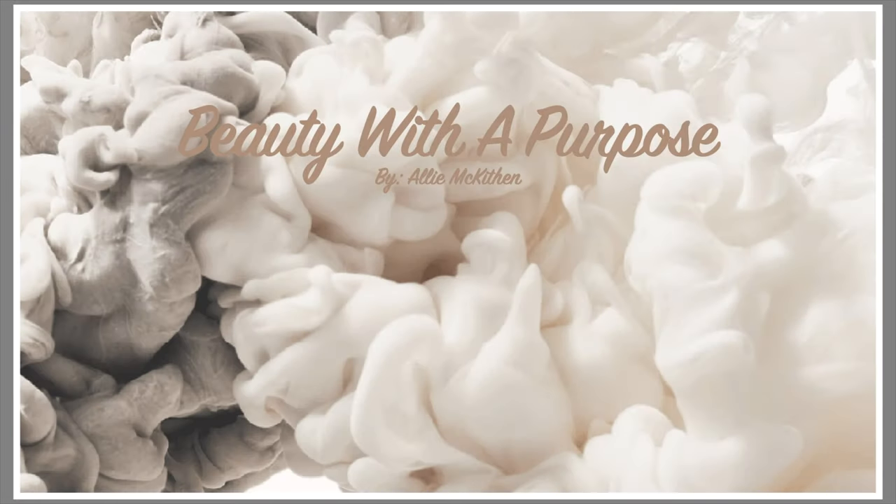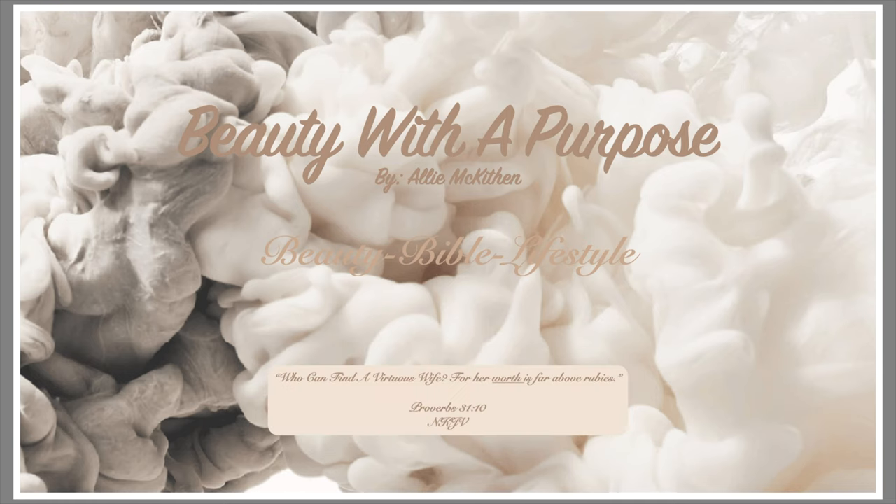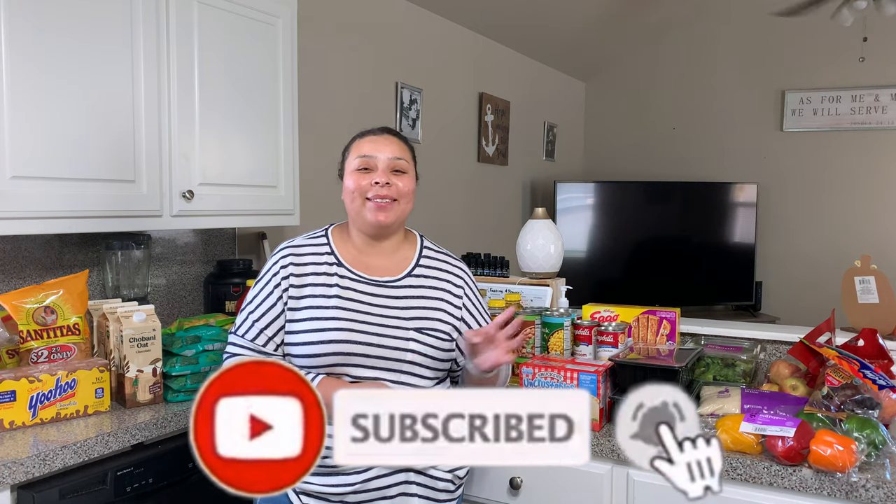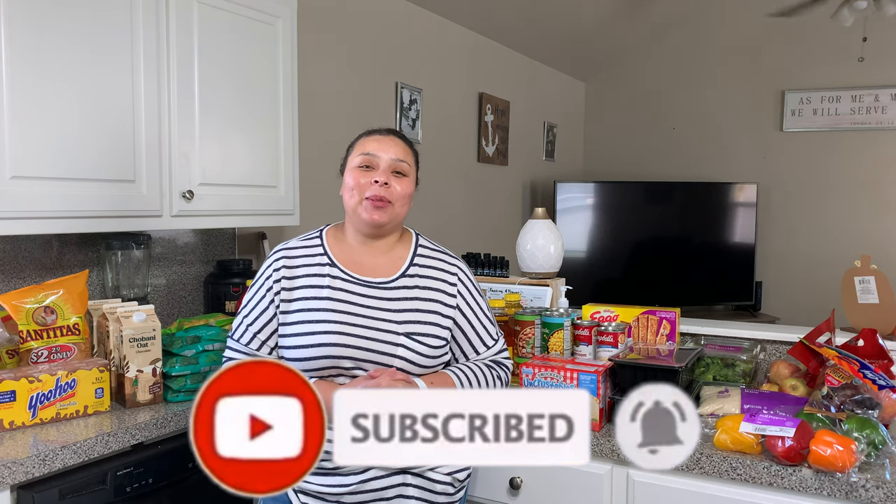Hey guys, welcome back! My name is Allie — if you're new to my channel, welcome to Beauty with a Purpose. I upload four videos a week covering beauty, Bible, and lifestyle. If any of those interest you, please go ahead and hit that subscribe button.